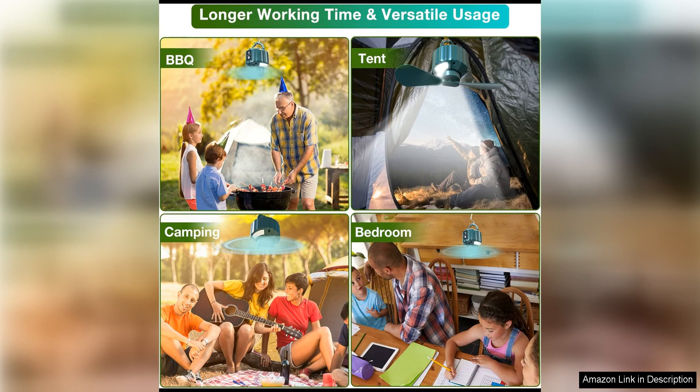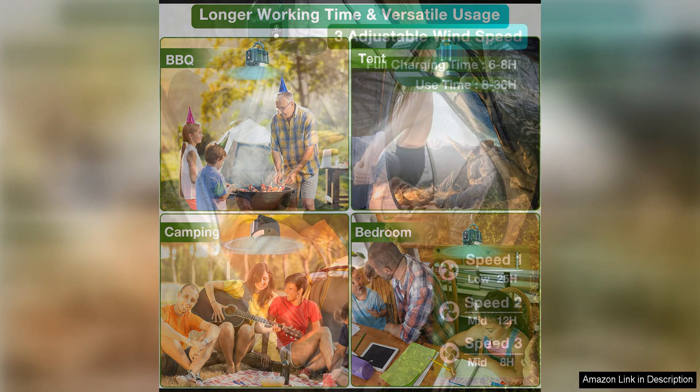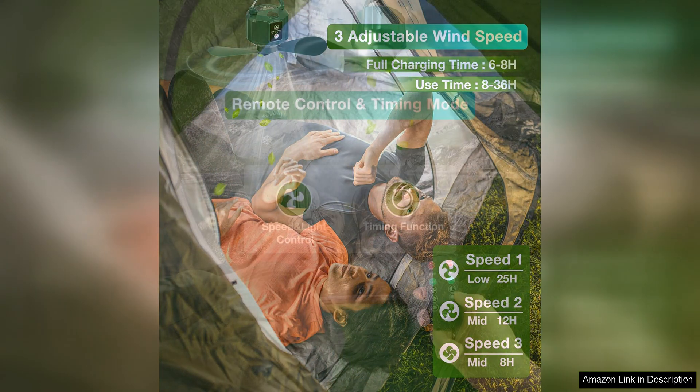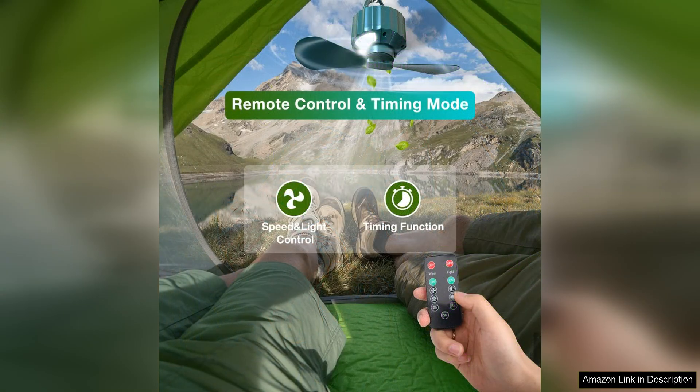One of the standout features of this tent fan is its versatility. It can be hung from the ceiling of your tent using the included hook, or placed on a flat surface using the built-in stand, allowing you to position it wherever you need it most. Whether you are sitting up in your sleeping bag or lounging in a camping chair, the fan is powerful and quiet, providing a gentle breeze to help circulate air in your tent. This is especially helpful on those muggy nights when the air feels still and stuffy.